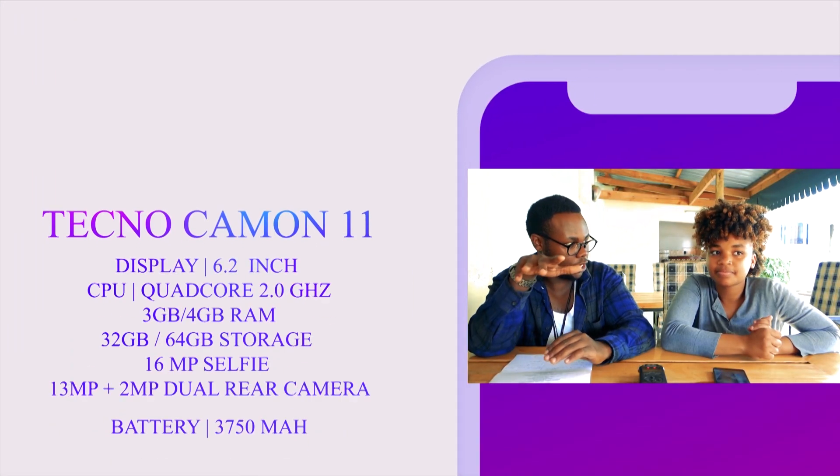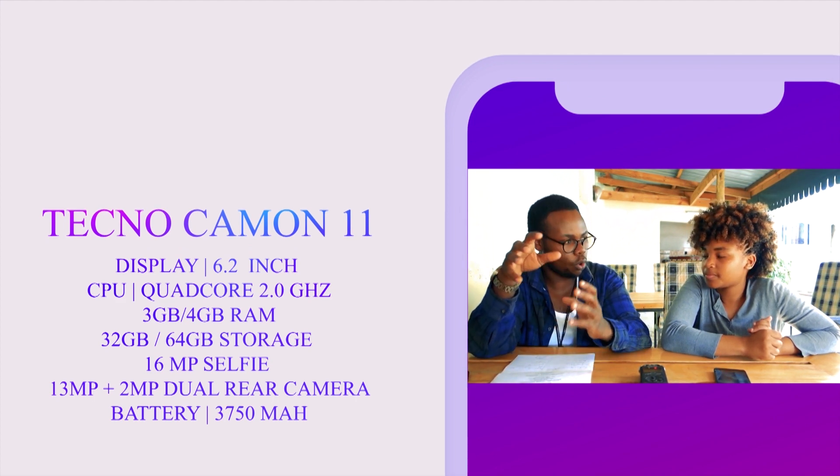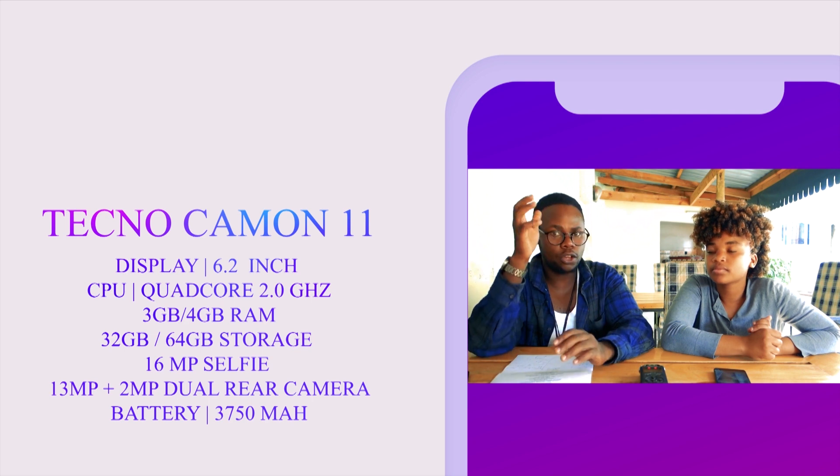The camera on the selfie side is 24 megapixels, which is really good. The storage is 64 gigabytes. It's a 6.2-inch display with a full-view screen, and it's very legitimate. It also has an octa-core processor — a lot of processing power there.